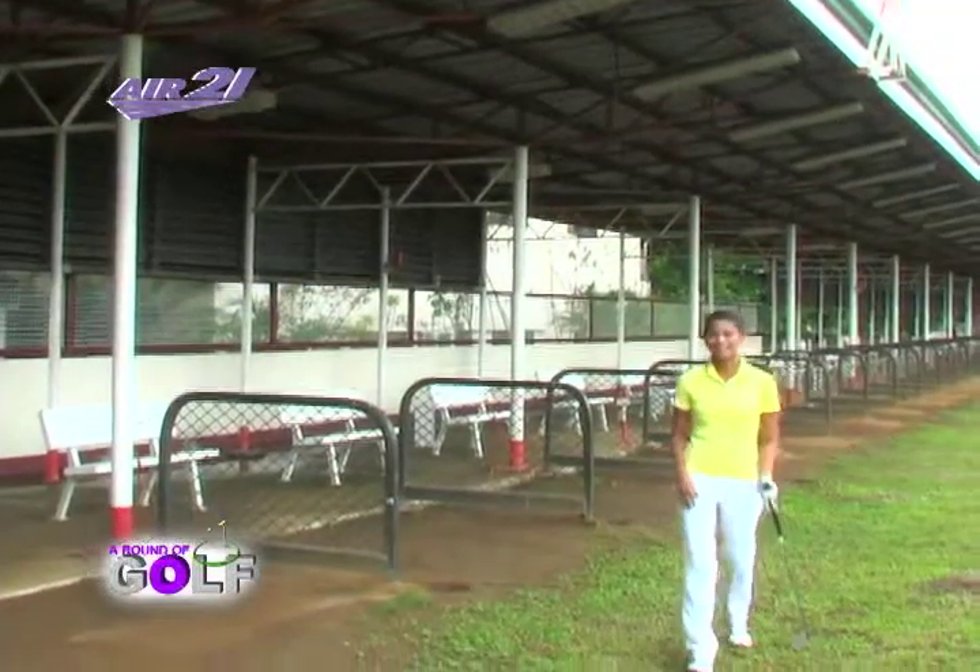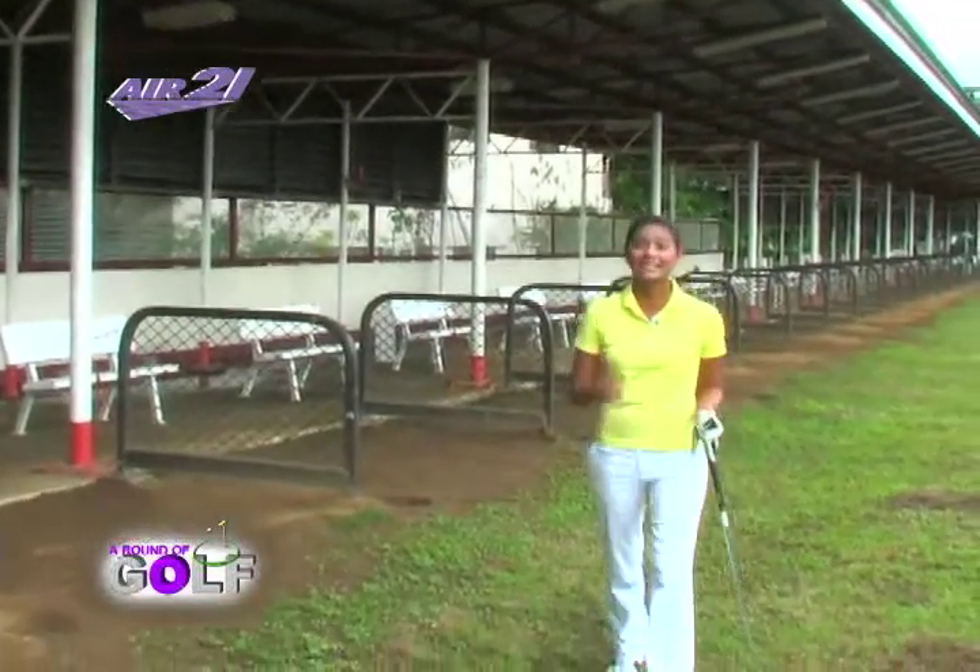Hi guys, and we're back with our next driving range. We're all the way here in Taytay Rizal to feature the Club Manila East Resort. And no, we didn't make a mistake — there's a driving range amidst all the pools and water activities that you can do here.